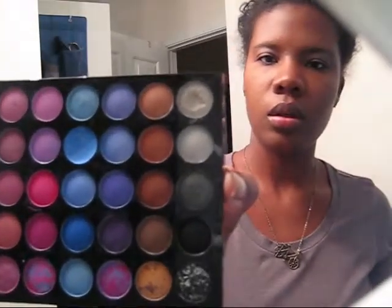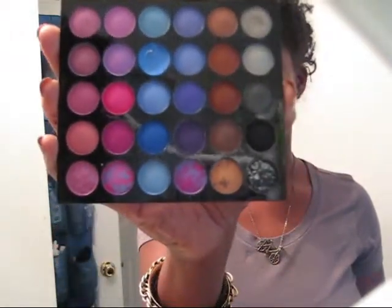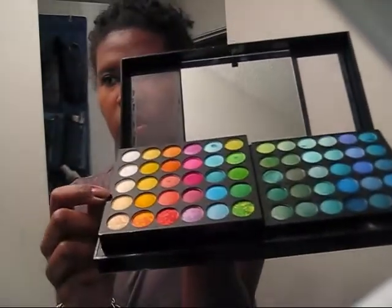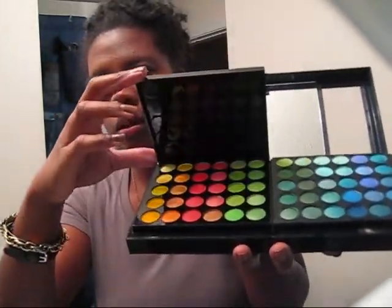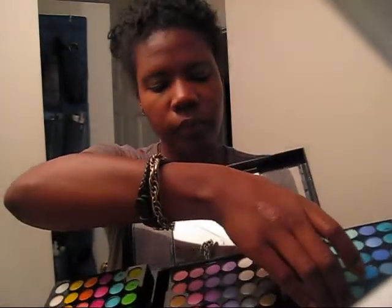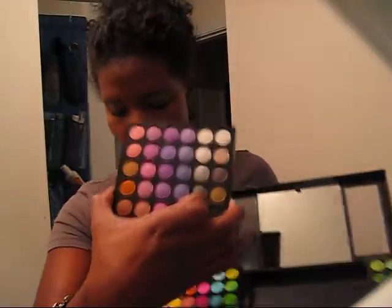I've already used some of the colors. This is the first section, then there's the piece underneath. You flip this one up and you've got more colors, and then if you pull this piece aside you have these colors, which you can take out like that, and then flip it up.